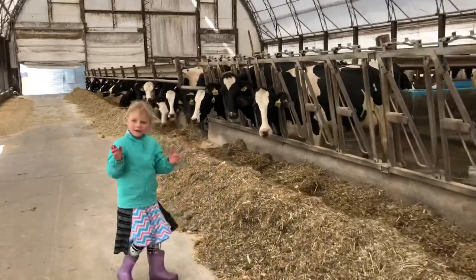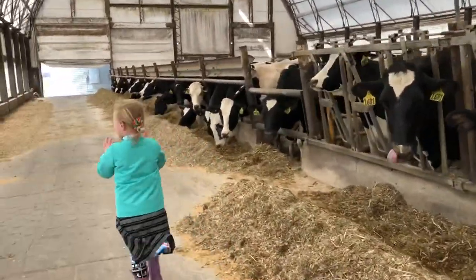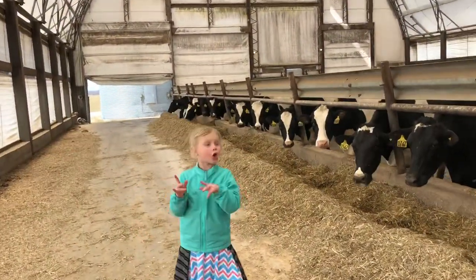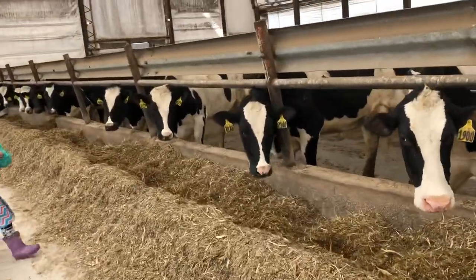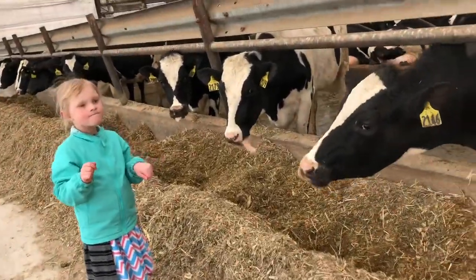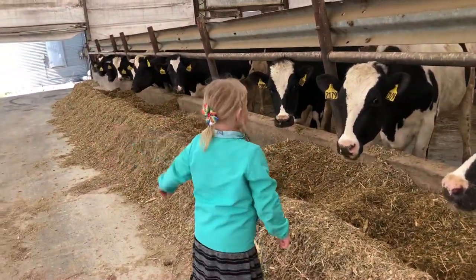Some of them somewhere are going to have babies any day. They have to go somewhere to be milked eventually — or do you milk them right in here? Some of them are milked in the milking room.